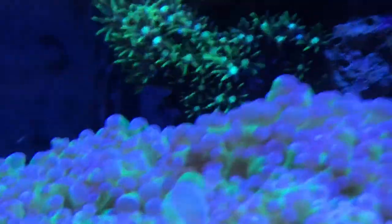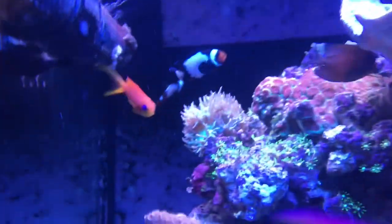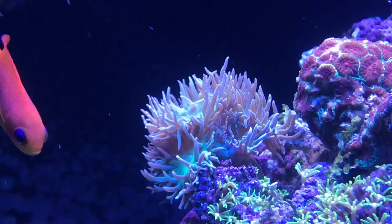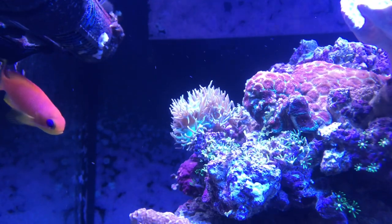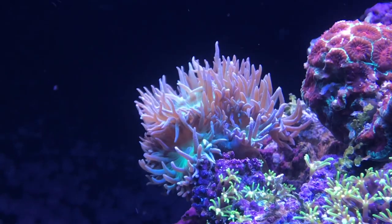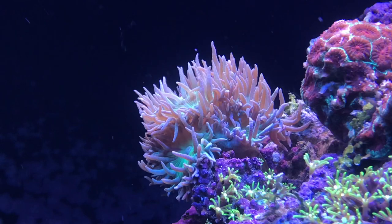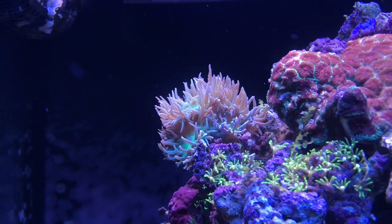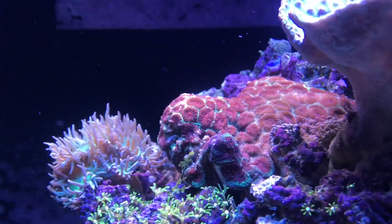Moving up, we have one of my favorite corals in the tank — my Duncan coral. Started off with one head, now it's at eight to ten. It was affected by the hydrogen peroxide a little bit, but as you can see here in the video it's doing just fine. All the heads are out, tentacles are out, everything's out. He's liking his new spot where I put him up a little higher than usual — it's a low flow area, so he's good.